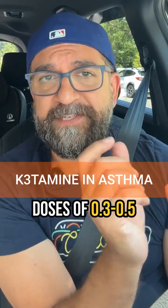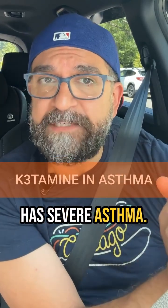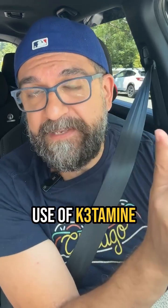It has interesting properties at the doses of 0.3 to 0.5 milligrams per kilogram, and that is bronchodilation for the patient who has severe asthma. Welcome back to day 17 of Crypt Bits, and today we're talking about the use of ketamine in asthma.